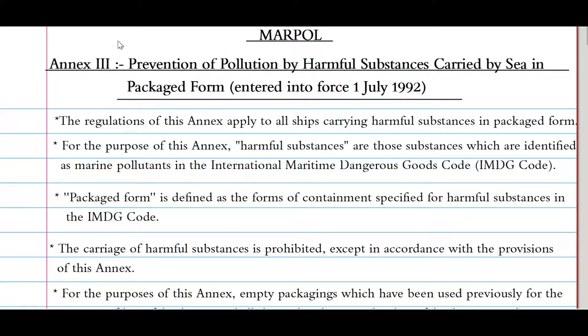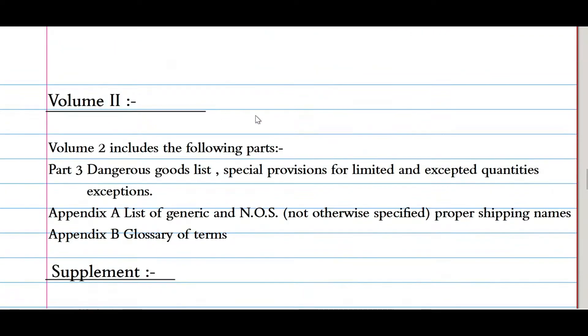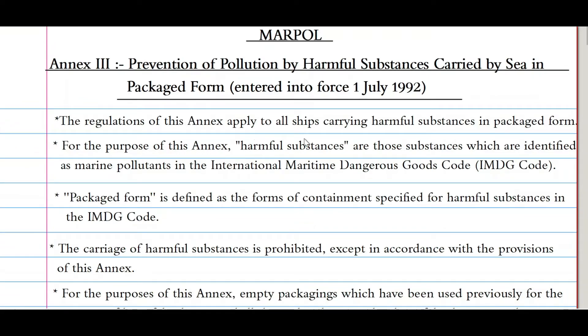Welcome back. Today we will cover MARPOL Annex 3, that is Prevention of Pollution by Harmful Substance Carried by Sea in Packaged Form, which entered into force on 1st of July 1992. I have divided Annex 3 into six sections: first, why IMDG; second, Volume 1 of IMDG; third, Volume 2; the supplements; objective of IMDG; and what are the discharge criteria of Annex 3.